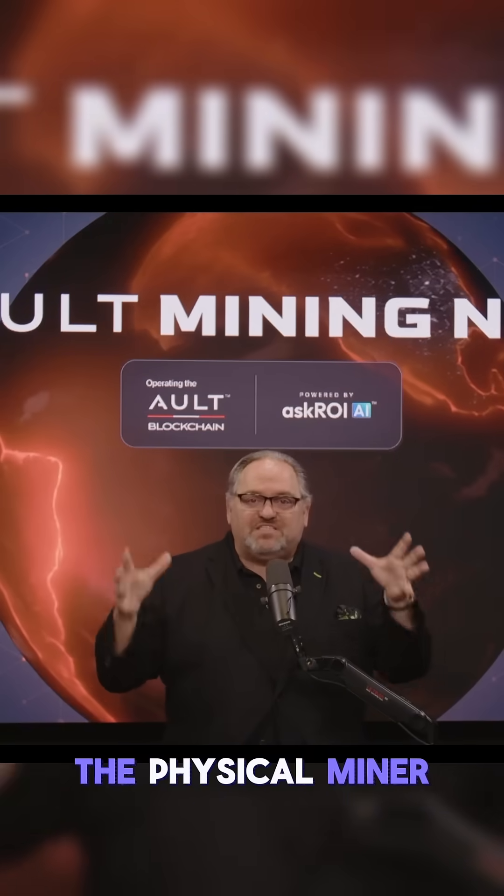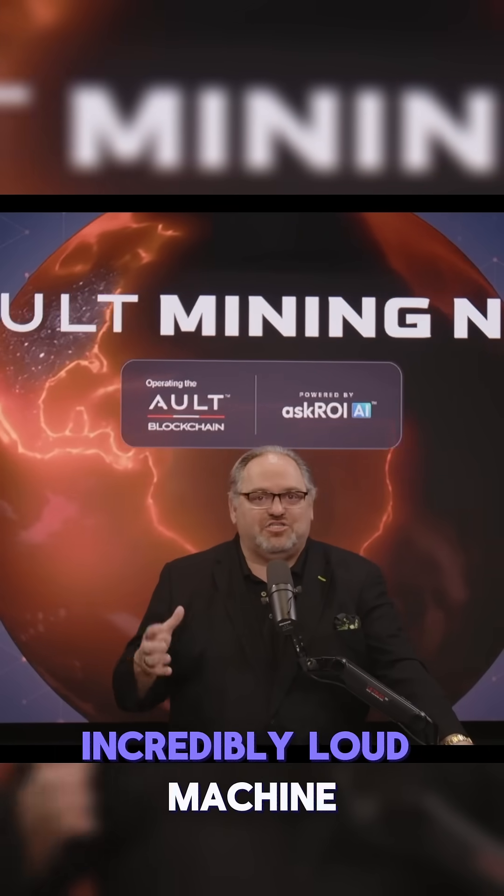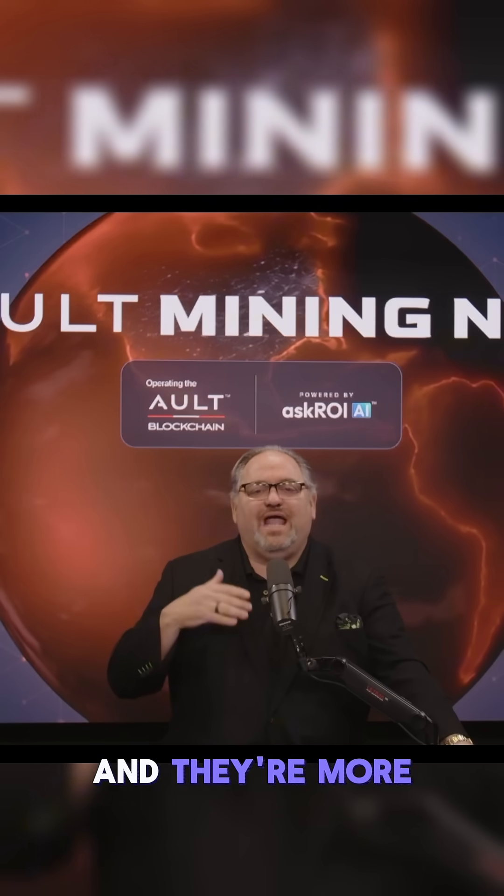You don't have to buy the physical miner that is Bitcoin. If you've ever been to a Bitcoin mining plant, it's an incredibly loud machine using a ton of energy. Node miners that are software are more efficient and they're more designed for high-speed transactions.